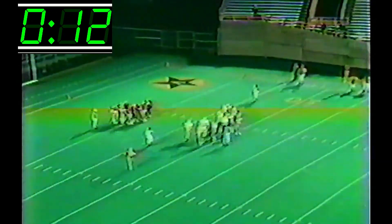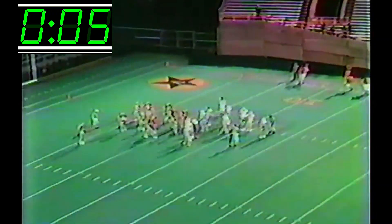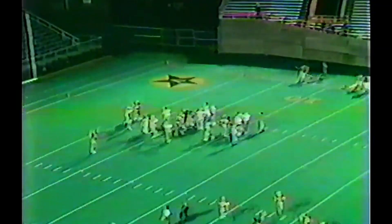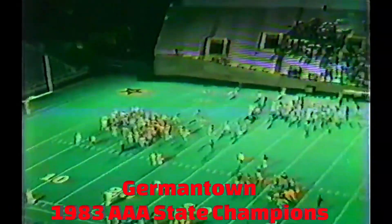With 15 seconds left in this ball game and this football season, we look across the way and see dejection on the faces of the Patriots. However, Jefferson County finished in the top two in the state of Tennessee — nothing at all to be ashamed of. Our final score: Germantown 37. Germantown, 1983 AAA state champions.